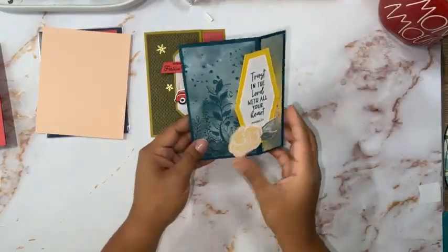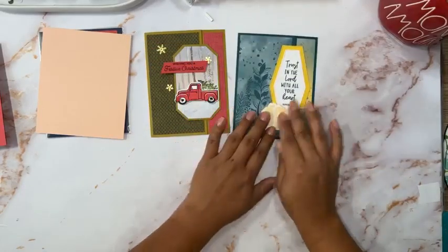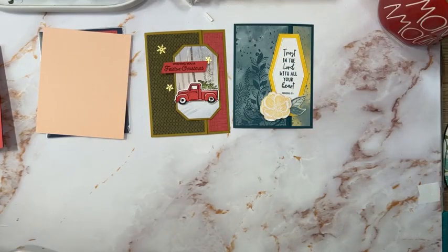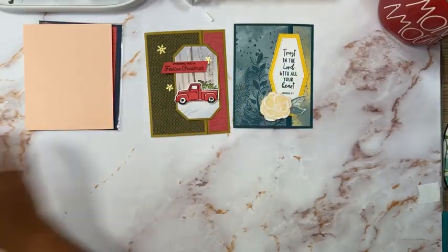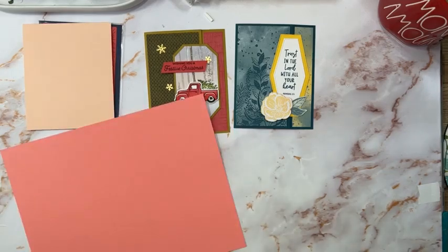I added this to it. I kind of want to change the colors — I did this last night and I thought I was going to have more time to create another one using the same fun fold. I didn't, so I kind of want to switch it up and go with Petal Pink and Flirty Flamingo. I was iffy about those colors, but I want to use the same layout.